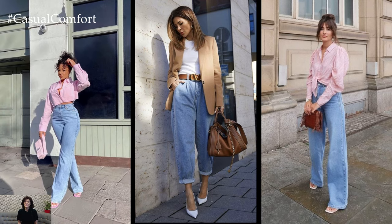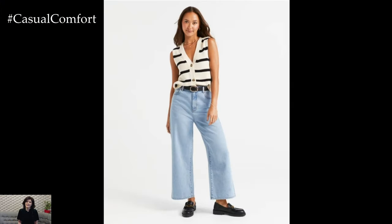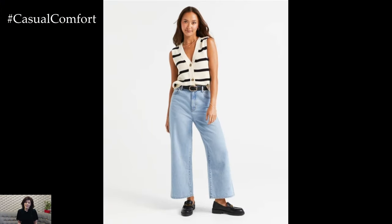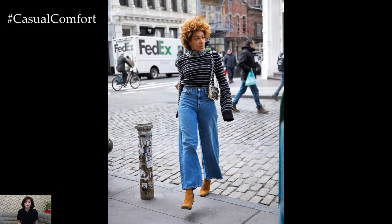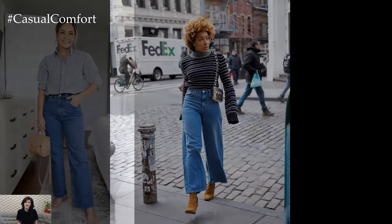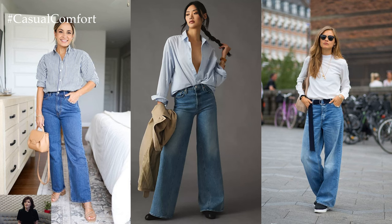For those seeking a bohemian-inspired aesthetic, wide-leg jeans offer endless possibilities. Pair them with a flowy peasant blouse and suede ankle boots for a free-spirited look that exudes laid-back charm. Layering on earthy tones and textures, such as a cozy knit cardigan or a fringed shawl, can add depth and visual interest to the outfit, perfect for autumnal outings or music festivals.